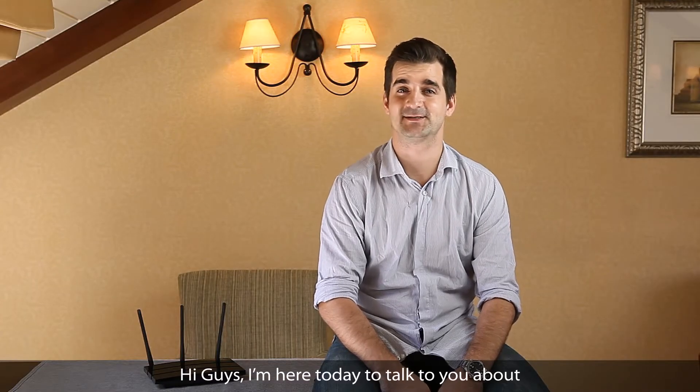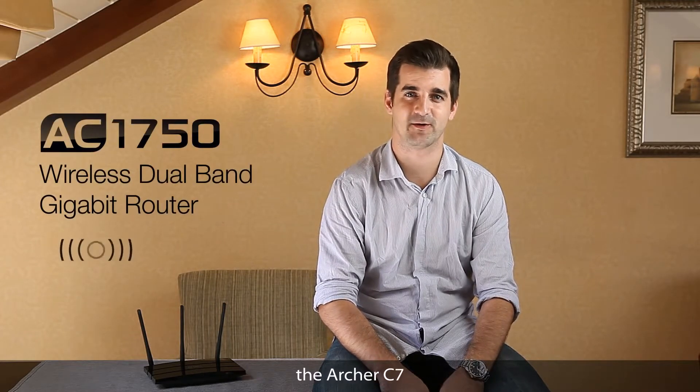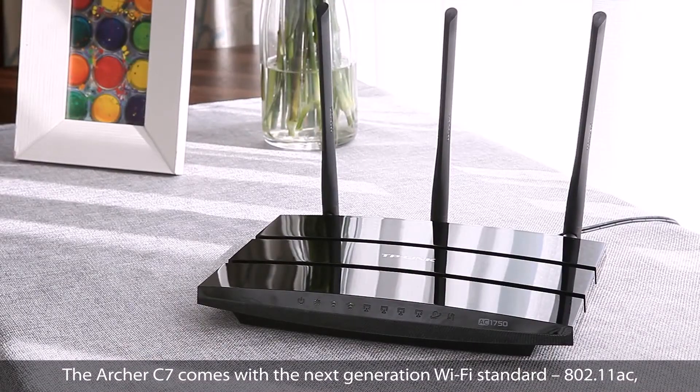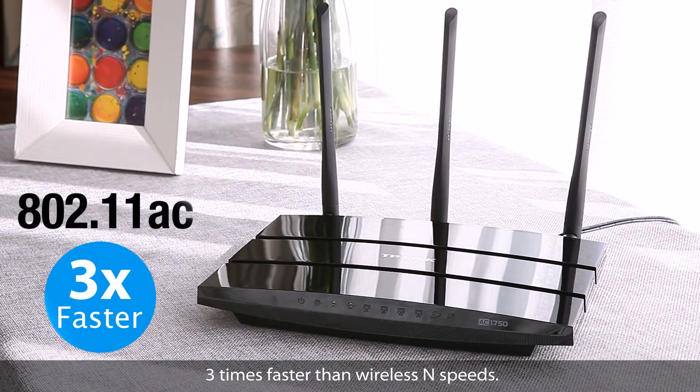Hi guys, I'm here today to talk to you about TP-Link's first 802.11ac wireless router, the Archer C7. The Archer C7 comes with the next generation Wi-Fi standard, 802.11ac, three times faster than wireless N speed.